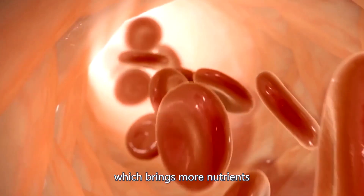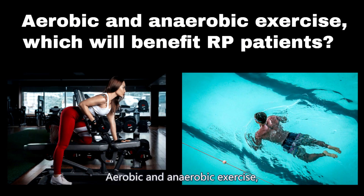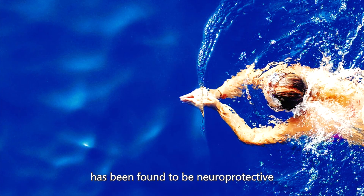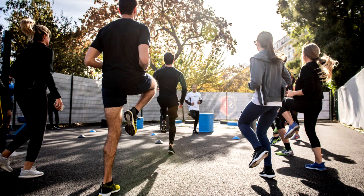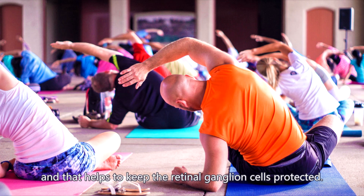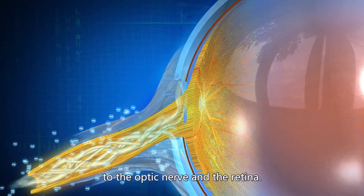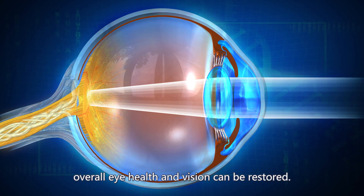This brings more nutrients and oxygen to the optic cells. Aerobic exercise has been found to be neuroprotective in animal models of retinal degeneration. It will lower intraocular pressure, which is the pressure in your eyes, and that helps to keep the retinal ganglion cells protected. It also increases the flow of blood to the optic nerve and the retina.